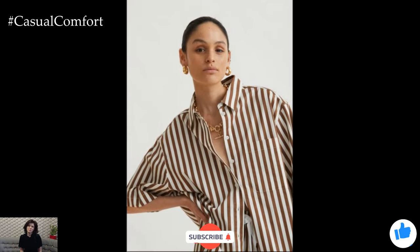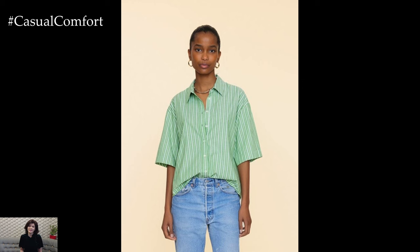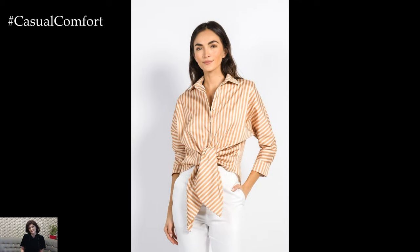If you're enjoying these styling tips, don't forget to subscribe to our channel for more fashion inspiration and outfit ideas. Leave a comment below letting us know your favorite way to style a striped shirt. We love hearing from you and seeing your creative outfits.